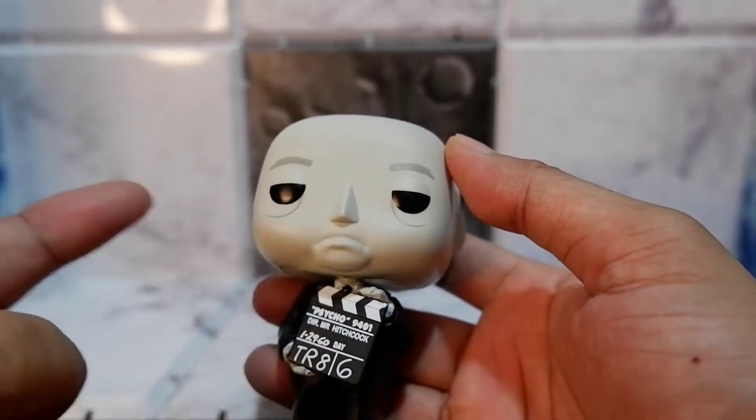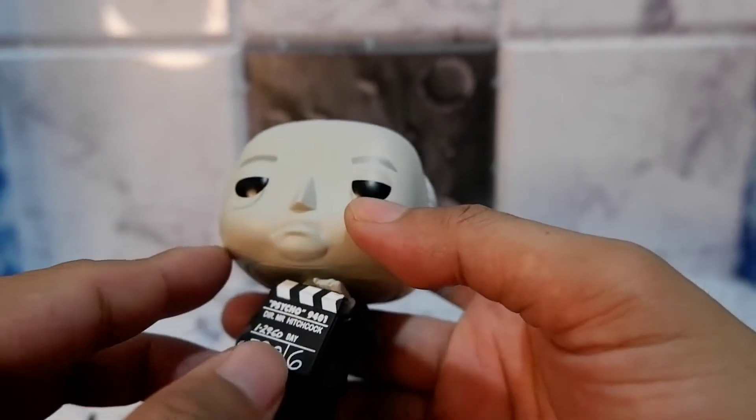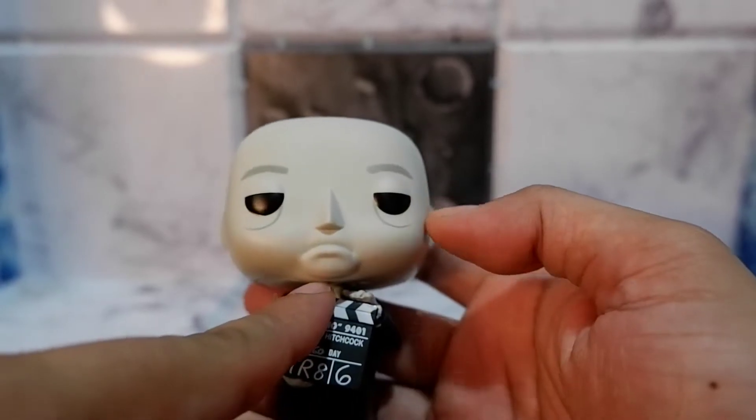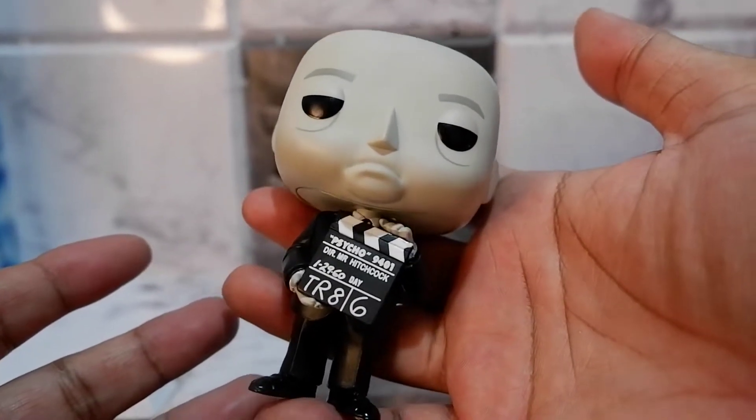I like the expression on the face because they were able to capture the look of Alfred, especially when it comes to his chin and his eye bags. He also got the hair right. Here's Alfred Hitchcock.